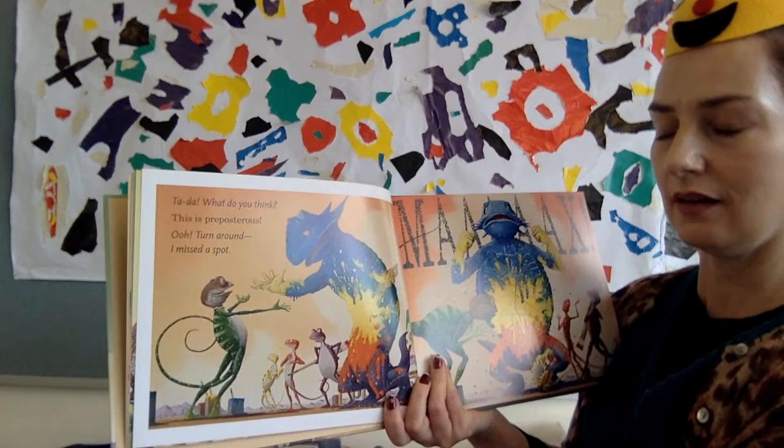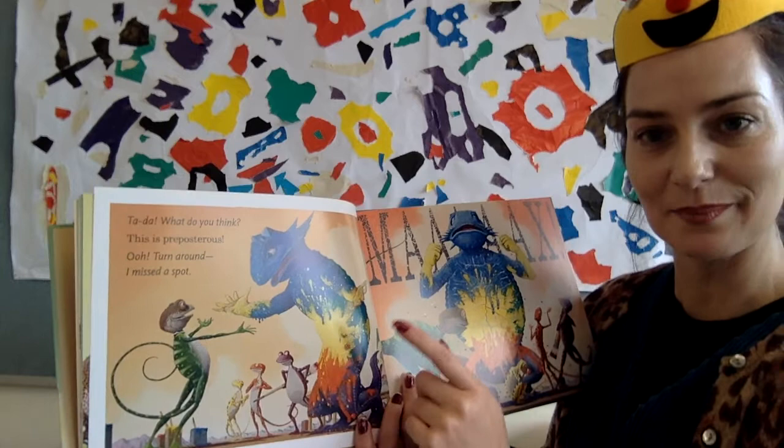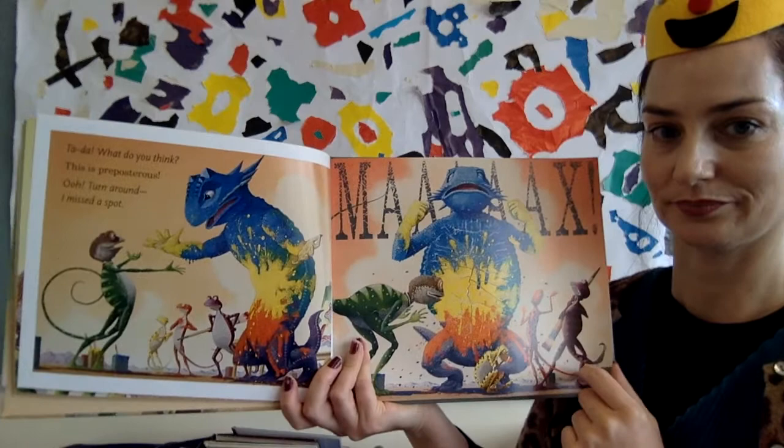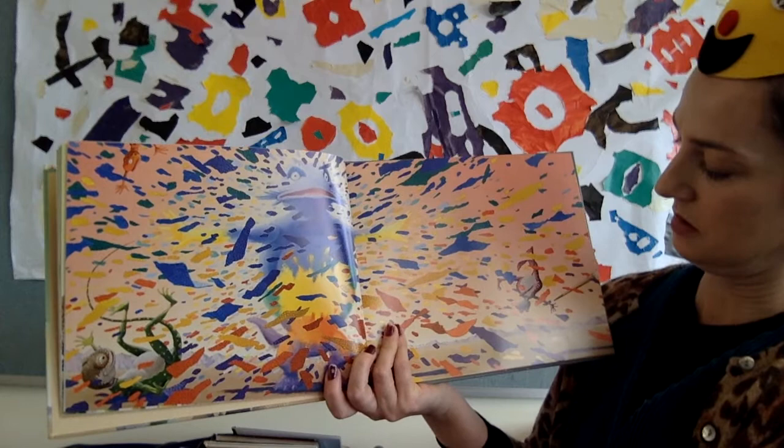'What do you think?' Max asks. Arthur is not impressed: 'This is preposterous — turn around!' What has Max actually done? He's actually painted Art — painted Arthur himself! 'Oh, Max!' Arthur's not very impressed. 'What a mess!'